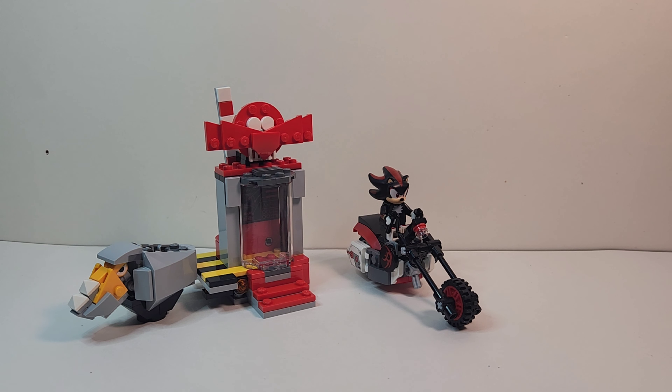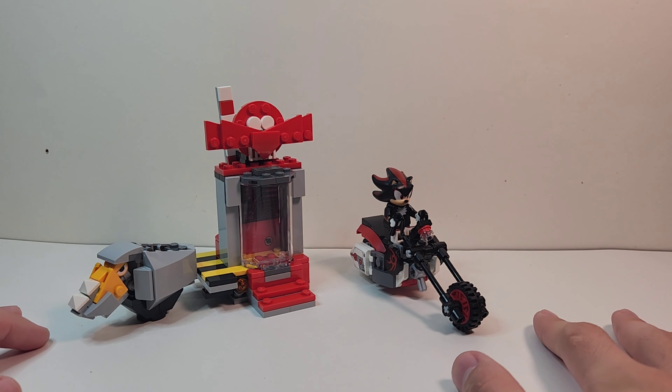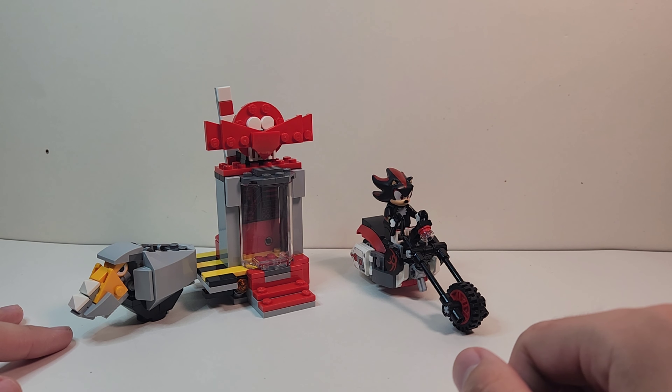Welcome back to the channel. Today we're looking at another Sonic the Hedgehog set review — set number 76995, recommended ages 8 plus. This is Shadow's Escape, with a piece count of 196 and a price point of $19.99. This is the cheapest Sonic the Hedgehog set. We're starting Wave 2, the newest wave — all the others came out back in 2023, this one came out around January.